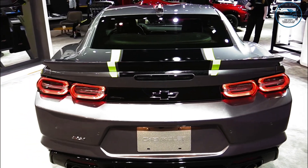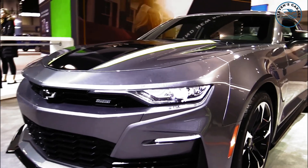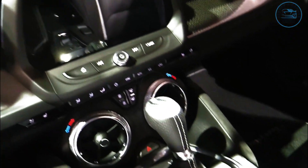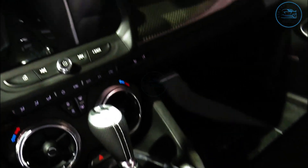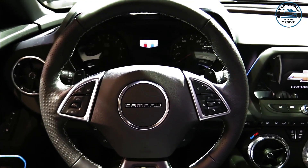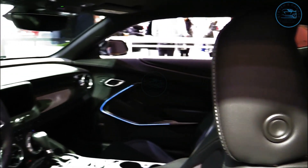Similar models from Europe can easily cost twice as much, and Japanese brands normally only offer V6 engines. Buyers may select either a Tremec 6-speed manual or a 10-speed automatic transmission. The Camaro stays at around $60,000 with add-ons such as the 1LE handling package and remains still affordable.